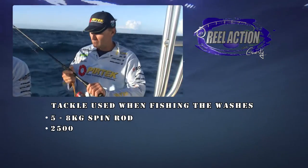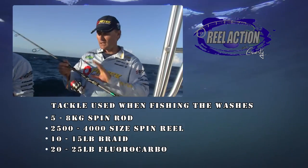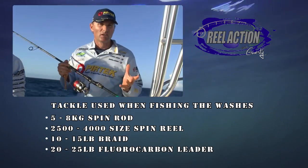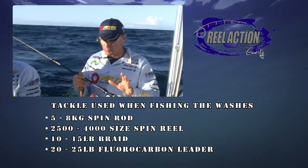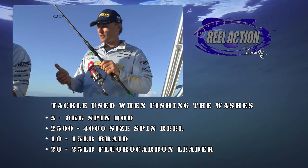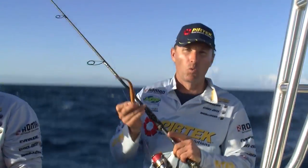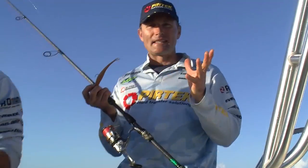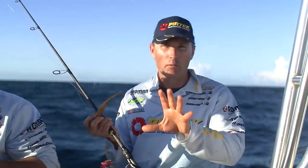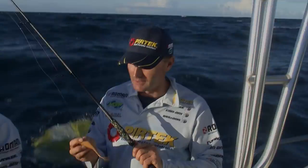When you're fishing the washes, this is my snapper soft plastic rod — it works absolutely fine. It's a seven-foot, five-to-eight kilo spin rod, with a 2,500 to 4,000 size reel. Some 10 to 15 pound braid, 20 to 25 pound leader, and then whatever soft plastic you want that's going to imitate a small baitfish or some type of food source going down those rocks. And then the fish are going to come along and hopefully eat it.